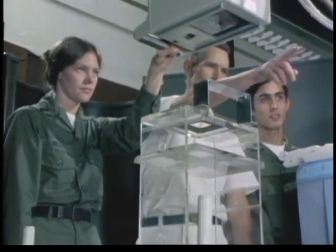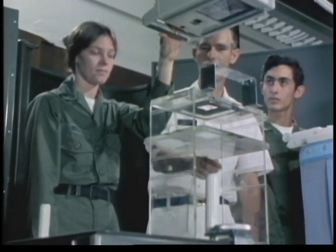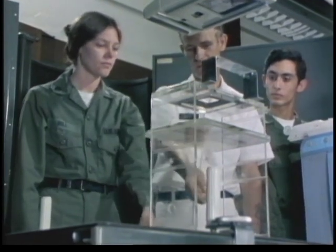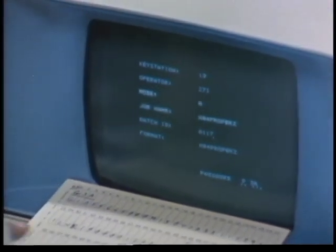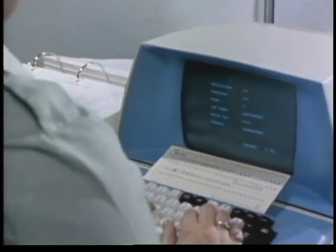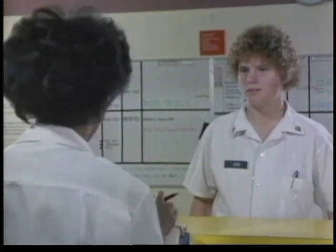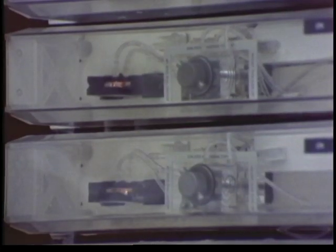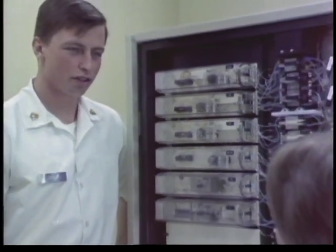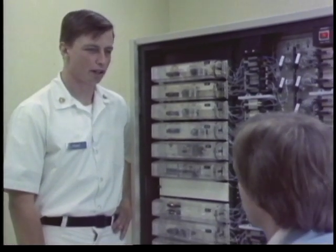The men and women who maintain and repair biomedical equipment receive a high level of technical training. They're provided with the best tools and testing devices, and they utilize the latest in management aids. But to get the most out of their training and tools, they need our understanding and cooperation. In today's high technology environment, a close working relationship between the biomedical equipment operator and the biomedical equipment maintainer can go a long way towards ensuring continued high quality patient care.